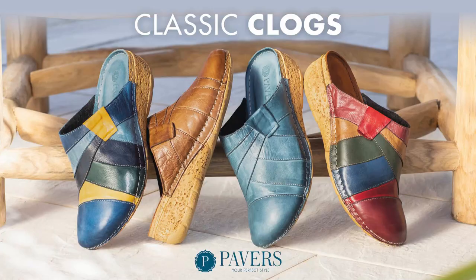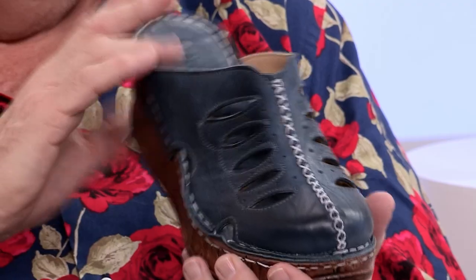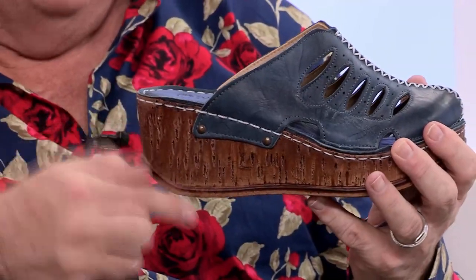I bet you any money you'll end up buying a pair of clogs by the end of it. Back in the 70s, my friend Leslie — she had a pair of these, but in yellow. Beautiful, beautiful yellow ones. But these are stunning. I love the depth of this wedge.